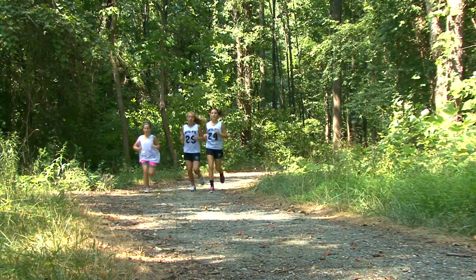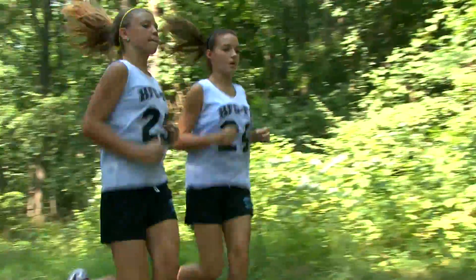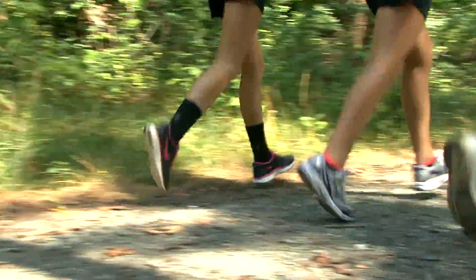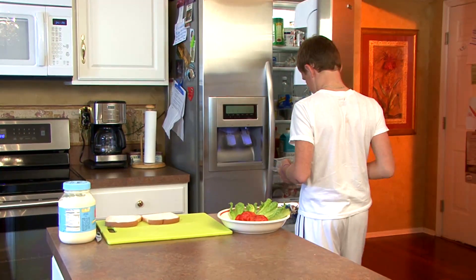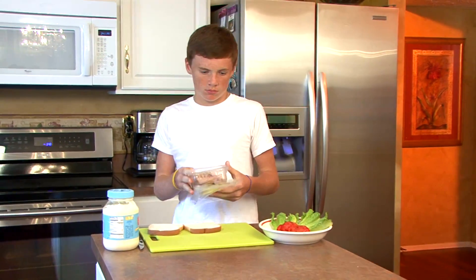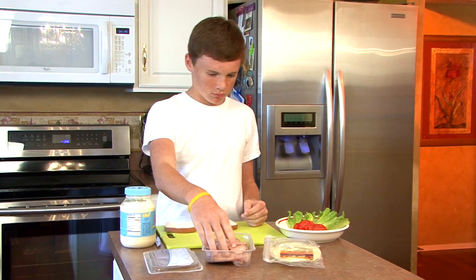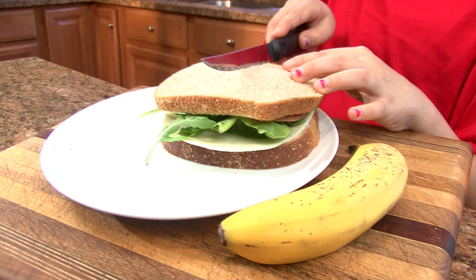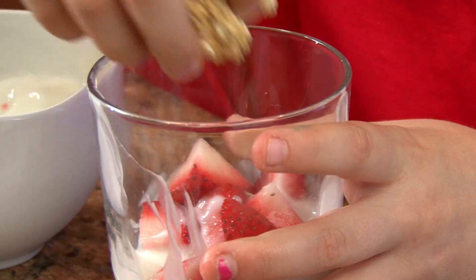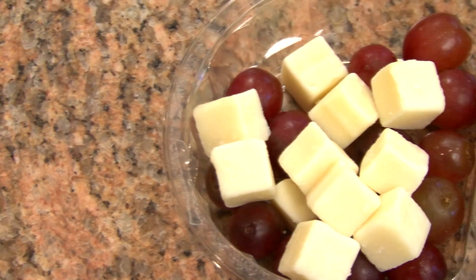Some studies also suggest that there may be a role for protein in post-exercise recovery. A mix of carbohydrates and protein in a 3 to 1 ratio post-exercise may replenish muscle glycogen more rapidly and promote muscle tissue repair. Some examples of post-exercise replenishment with protein include a whole sandwich made with lean meat plus a piece of fruit, a yogurt parfait with fruit and granola, or low-fat cheese with crackers and grapes.